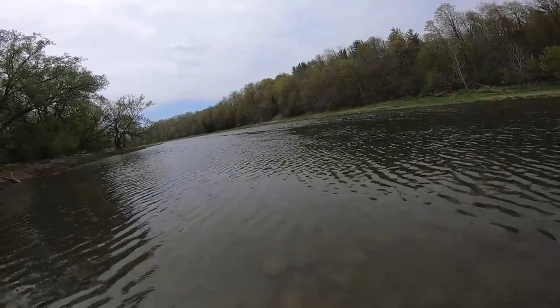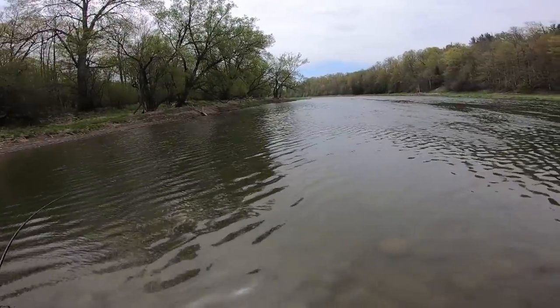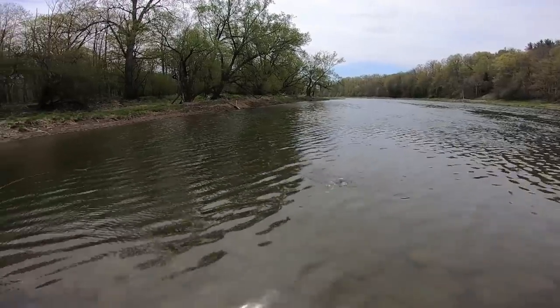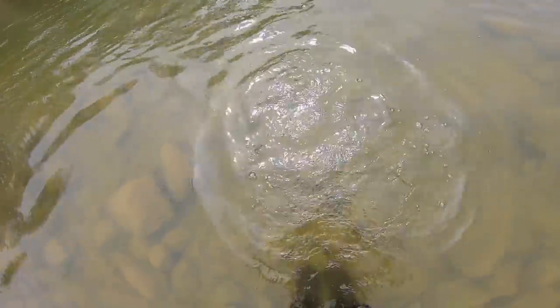Fourth catch on this new lure. What do we got? Oh, what a fighter he is. Oh, another mini pike — little guy. Get over here, little pike. Oh, there he goes, right through my leg.